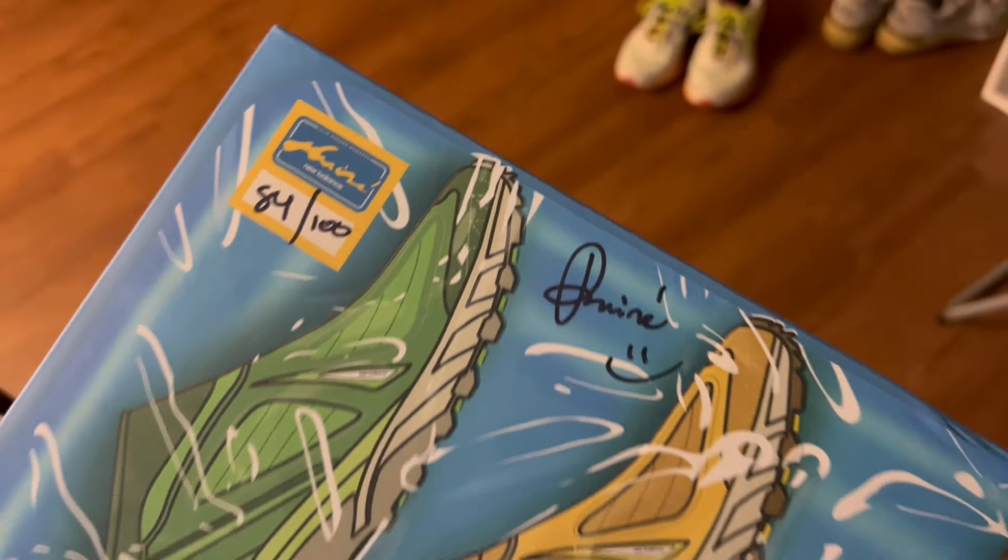There are 100 pairs of these made, so obviously this is a very rare sneaker — think about how many pairs are actually in a size 10. My pair is 84 out of 100, which I like a lot. The box is signed by Amine, and it says 84 out of 100, making it that much more special. When you consider that Teddy Santis 990s are running $240, and these were going for $600, $700, $800 — I paid about $300, and I absolutely could not pass it up. I've wanted this sneaker for so long, I saw my opportunity, and I just bought it.